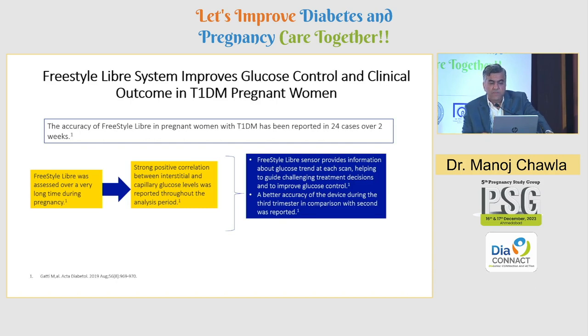The Freestyle Libre system improves glucose control and clinical outcomes in type 1 pregnant women. Accuracy of Freestyle Libre was assessed over a long period in 24 type 1 cases over 2 weeks, showing a strong positive correlation between interstitial and capillary glucose levels. Freestyle Libre sensors provided glucose trend information at each scan. Interestingly, better accuracy was reported in the third trimester compared to the second trimester, though the reasons — possibly related to interstitial glucose volume changes — are not fully understood.